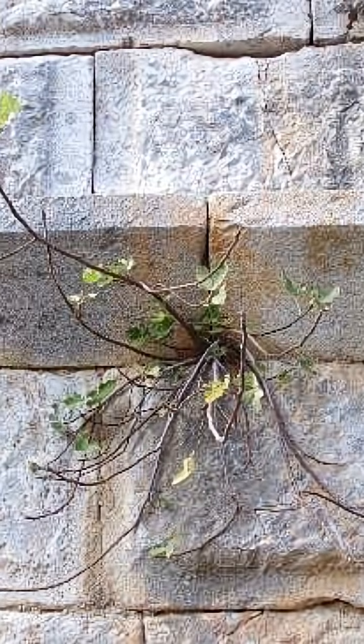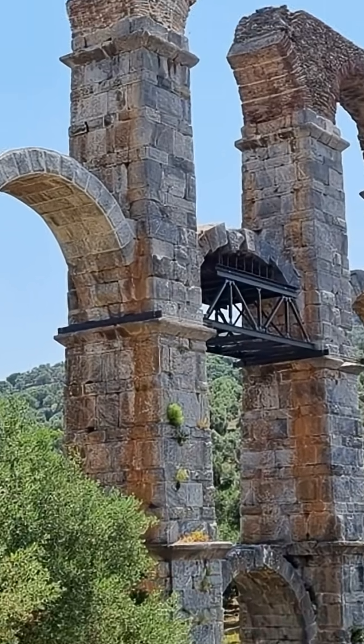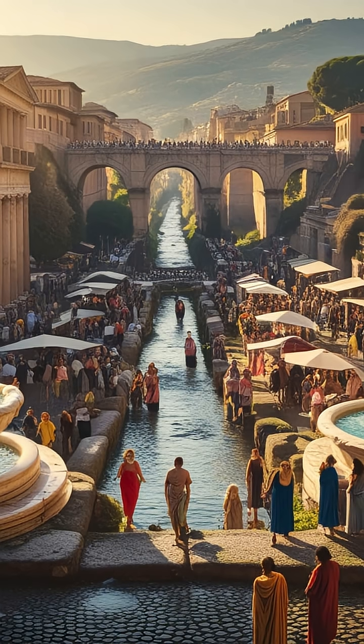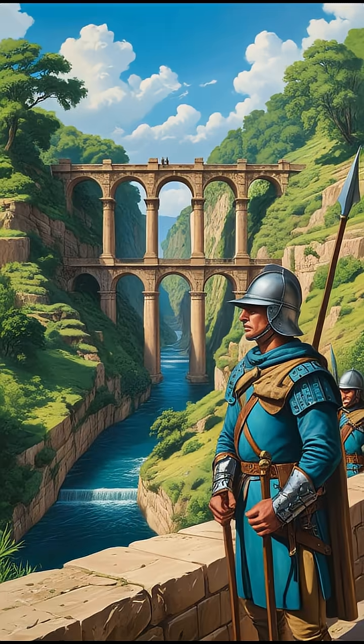But here's the twist: the aqueducts didn't just bring water — they brought power. A city with endless water is a city that grows, thrives, and dominates. Without aqueducts, Rome might never have become the center of the ancient world.